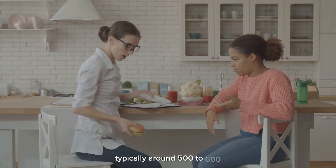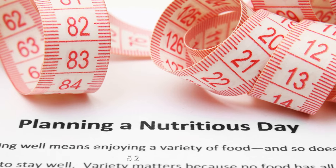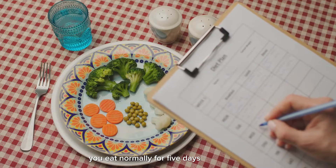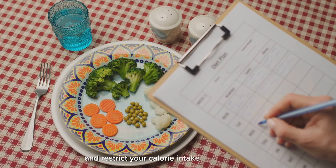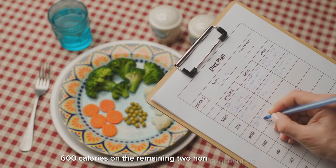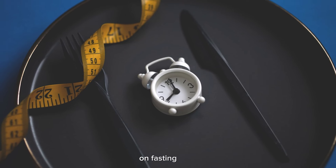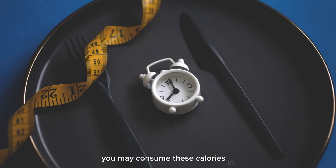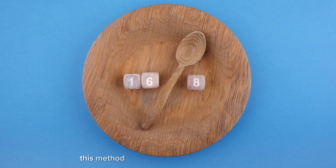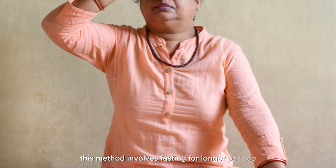Some people opt for a complete fast on fasting days, while others may consume a limited number of calories — typically around 500 to 600. The 5:2 diet: in the 5:2 diet, you eat normally for five days of the week and restrict your calorie intake to about 500–600 calories on the remaining two non-consecutive days. On fasting days you may consume these calories in one or two small meals.